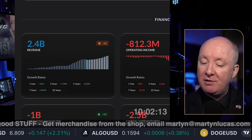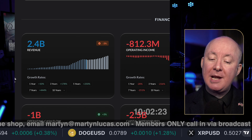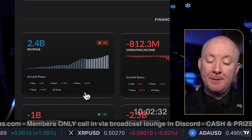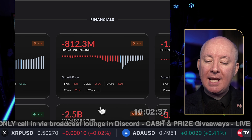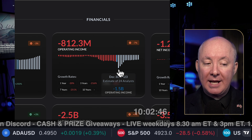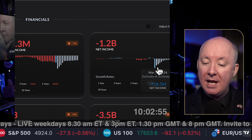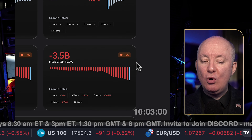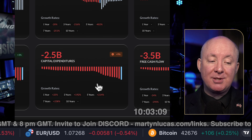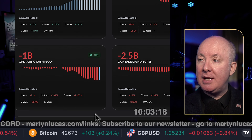Revenue is 2.4 billion on the most recent range, which is down 3%. We're now expected to rise again — once we get rate hikes out of the way I'm expecting this to go up a lot more. Operating income is down 7% on the most recent range, expected to go a bit lower by the December 30th report and then improve. Net income is negative 1.2 billion but expected to improve into the future. Free cash flow is down 5% on the most recent range. Capital expenditure has increased — good that they're spending money. Operating cash flow is up 3% on the most recent range.